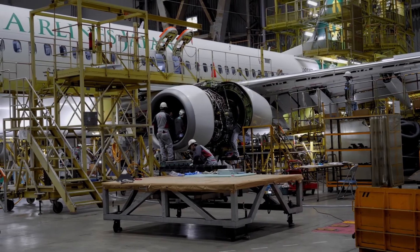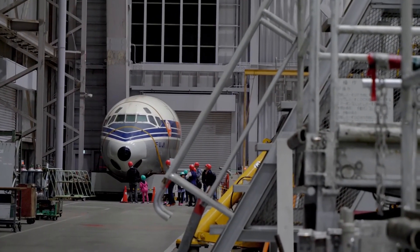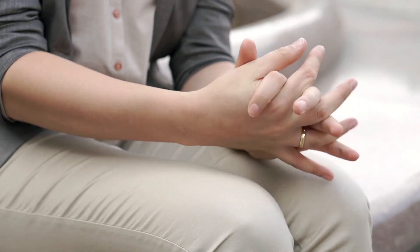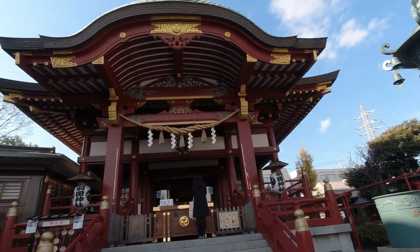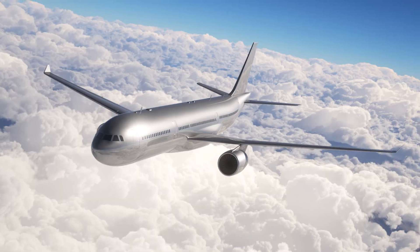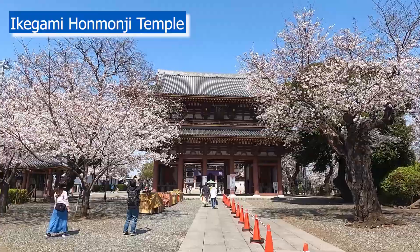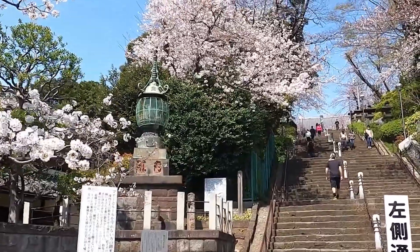In my last video I talked about the differences between landing at Narita International Airport and Haneda International Airport, so click on the top right hand corner of your screen now to go to that video — I'll also leave a link in the description box below. I make short but detailed travel videos that make it easier for you to plan for your holidays, uploading 4 episodes every week, so I hope you'll consider subscribing to the channel.